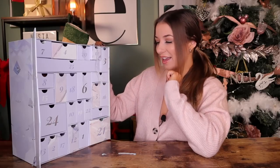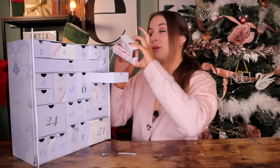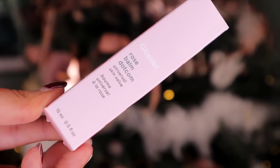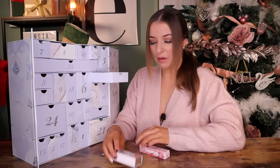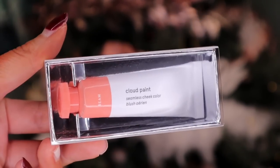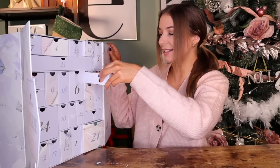Day number twenty-three — Christmas Eve Eve. Double bubble door again! First of all, we've got the Glossier Rose Balm — a universal skin salve you can use on lips, cuticles, elbows, anywhere. Then to pair with it, we've also got a Glossier product — this is the Cloud Paint Seamless Cheek Colour Blush. The colour is called Beam — definitely a nice peachy, pinky tone. Love a double bubble door!